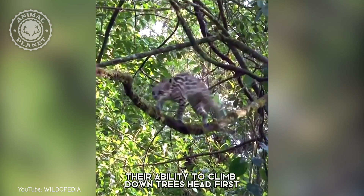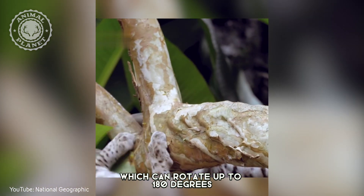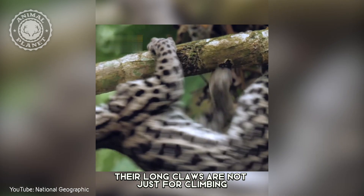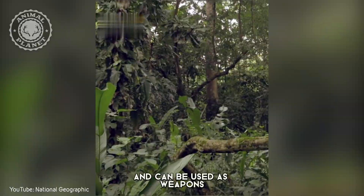Their ability to climb down trees head first is due to their flexible ankles, which can rotate up to 180 degrees, and their long claws. However, their long claws are not just for climbing — they are also very sharp and can be used as weapons.